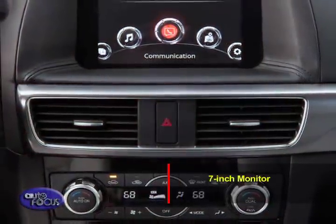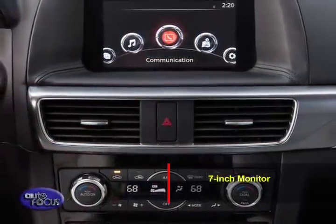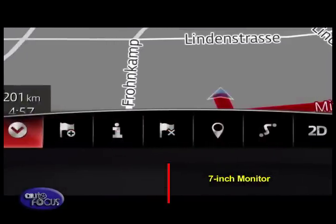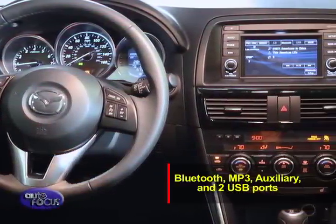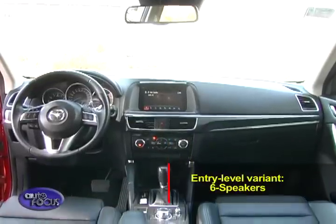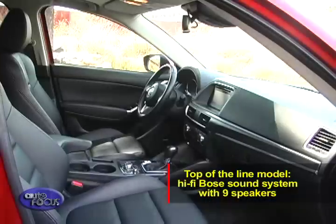Moving to the Mazda, it is equipped with a 7-inch monitor that can be controlled via the scroll wheel or by touch. The monitor also houses vehicle information such as fuel economy, average speed, diagnostics, and the service manual. Functions for Mazda's infotainment system include Bluetooth, MP3, auxiliary, and two USB ports. Sound is channeled through six speakers in the entry-level variant, while top-of-the-line models get a Hi-Fi Bose sound system with nine speakers.